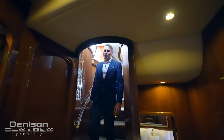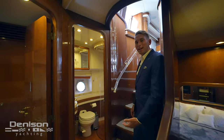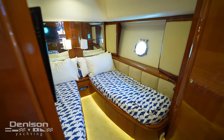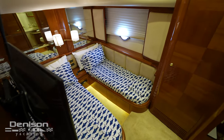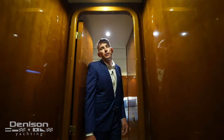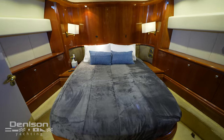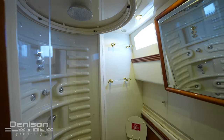Stepping down into the guest staterooms, the first door we'll locate is going to be the day head, equipped with a shower, sink, and head, also shared with the starboard twin stateroom. Stepping out of the starboard twin room and walking into the port side stateroom, we'll find another twin layout with an ensuite shower and head. Heading to the VIP located in the bow of this vessel, we'll find a queen bed along with another ensuite and a walk-in closet on the starboard side.